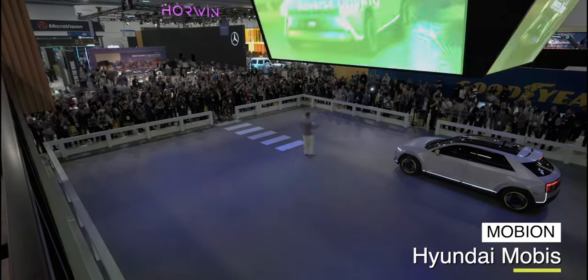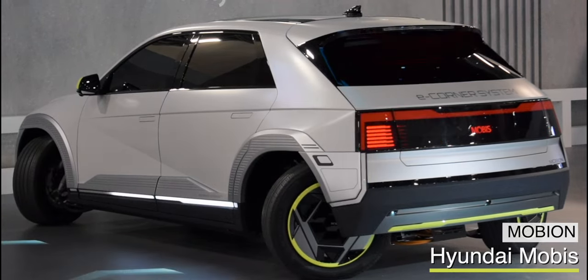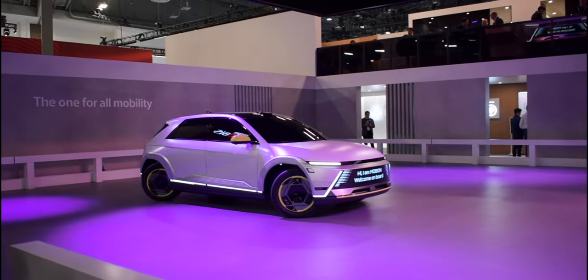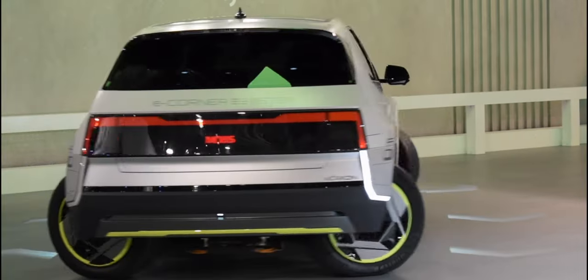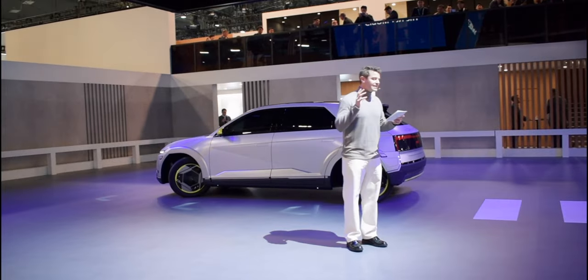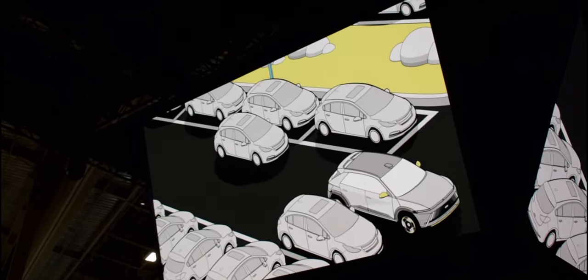From one car to another, the Hyundai Mobus is a concept car that uses the new E-Corner system, allowing the car to crab walk into a parallel park, execute a fixed point turn, spin zero radius on the spot, and drive diagonally. A solution to all my parking nightmares? Yes, please!